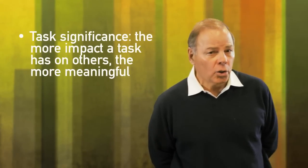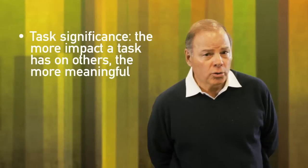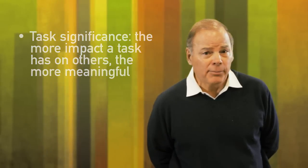Task significance means you're doing something that you know is going to affect a large number of people. We see this with humanitarian workers and relief workers — great examples. Physicians are doing work that they know will have significant impacts on people. A lot of healthcare providers, teachers — the same example. Engineers who design bridges. Task significance is very, very important.